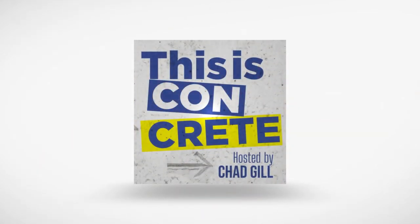Welcome to This is Concrete, a podcast where we speak with the people whose work revolves around concrete and coatings. Let's get to what you came for.